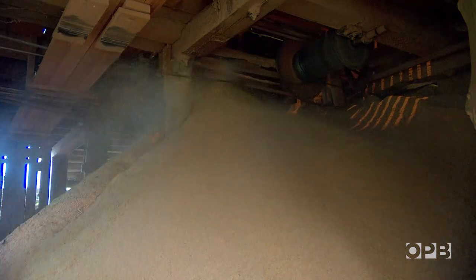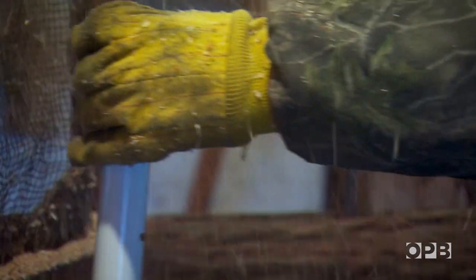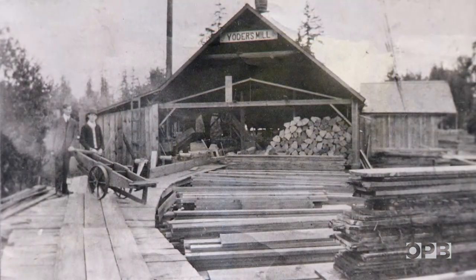We take out a lot of sawdust. There's a little danger with all the sawdust — it's burnt three times and they've put the mill back on the same property.